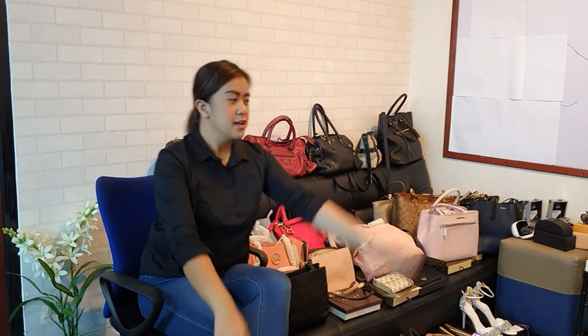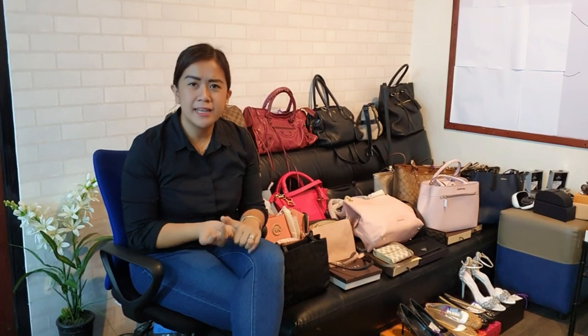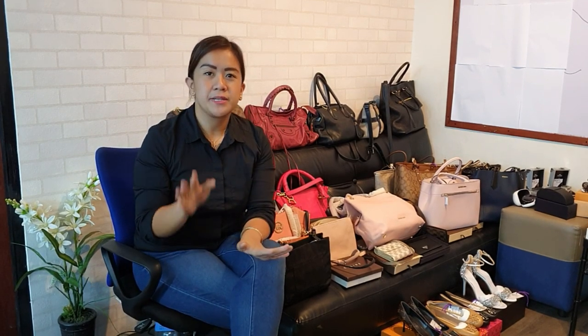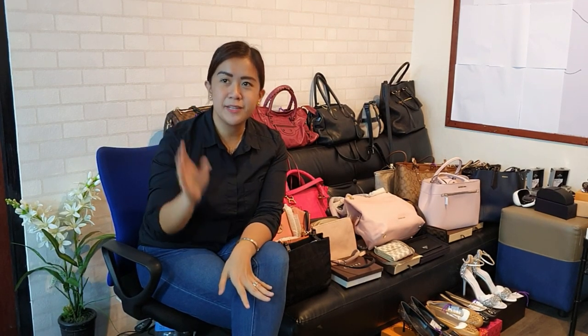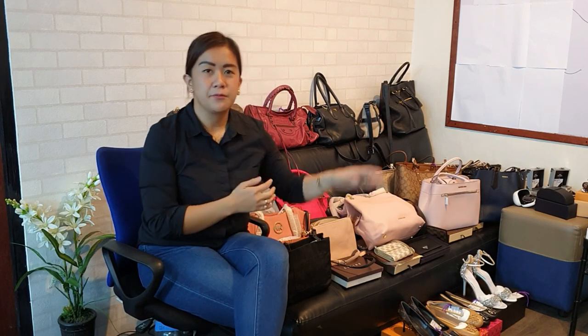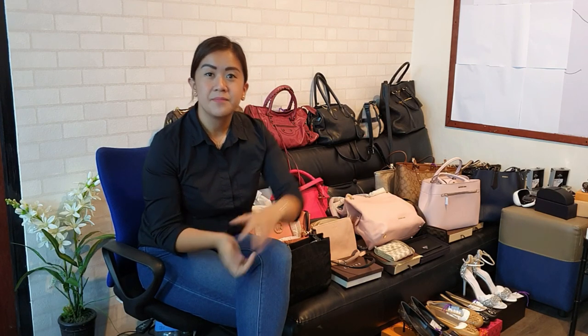That's a total of 107 items to choose from — bags, wallets, sunglasses, watches, and shoes. Thank you for staying with me in this long luxury haul video, and thank you for supporting Happy My Time by consigning your items and buying from me. Next week we'll be opening our showroom, and I'm excited to share that soon. Don't forget to subscribe!